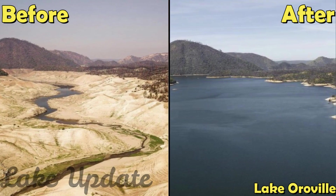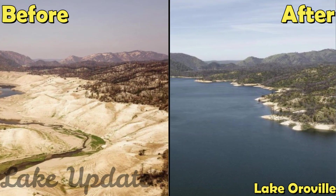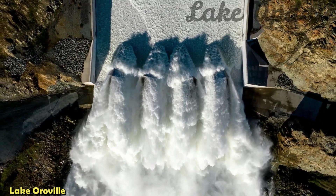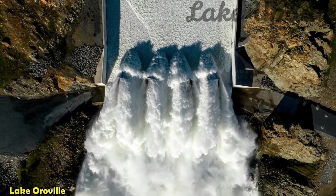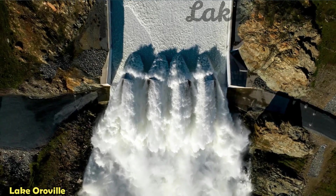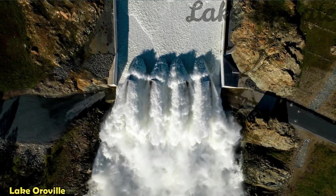Since December 1st, Lake Oroville's storage has increased more than 215 feet and gained over 2.1 million acre-feet of water. The DWR's hydrology forecasting team works closely with the State Water Project operations team to monitor reservoir inflows and model impacts to the water system. The DWR said it will adjust releases as needed from Lake Oroville to prevent flooding impacts to the Feather River and downstream communities.